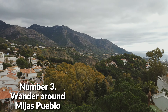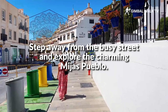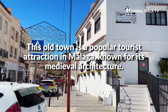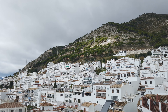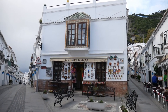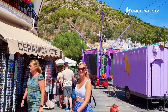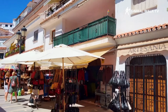Number 3: Wander Around Mijas Pueblo. Step away from the busy street and explore the charming Mijas Pueblo. This old town is a popular tourist attraction in Malaga, known for its medieval architecture. Most of the buildings here are built in stark contrast of white and black, reminiscent of traditional Spanish homes. You will find fresh seafood restaurants with graceful terraces overlooking the Mediterranean, and souvenir shops at the local shops all along Calle Alcazabilla.